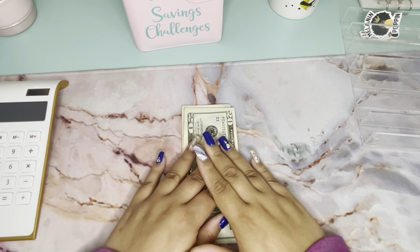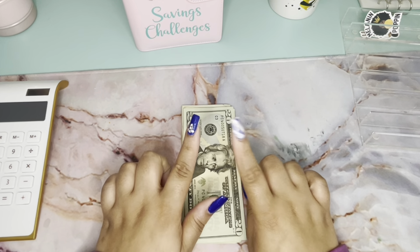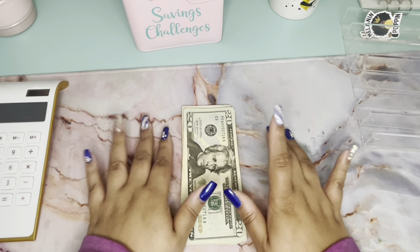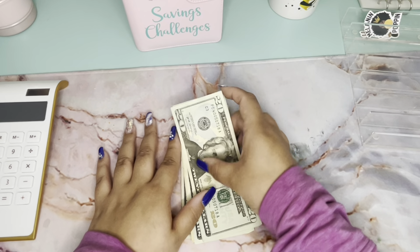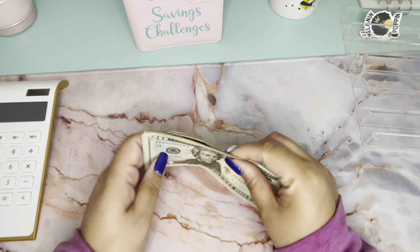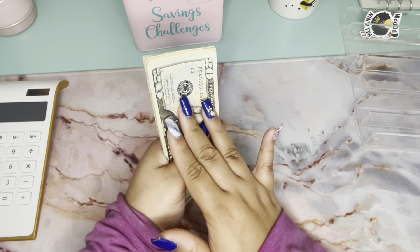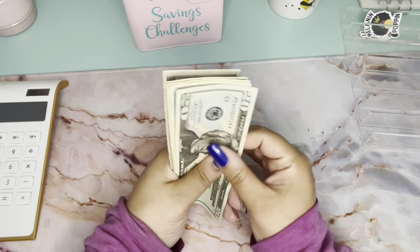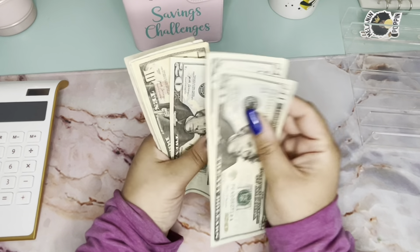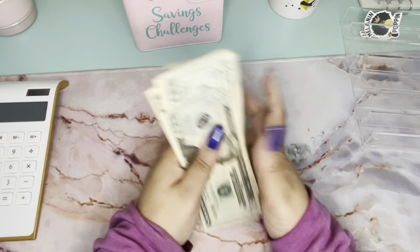Hey y'all, welcome back to my channel! If you're new, thank you so much for clicking on this video — please consider subscribing. If you're a returning friend, hey friend, welcome back! Y'all, savings challenges stuffing today! I'm so excited and thankful for this hundred dollars — I had to squeeze this out of my budget. Let's make sure it's right: 20, 40, 60, 70, 80, 85, 90, 95, 100.